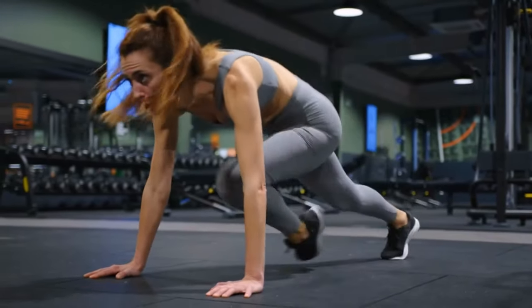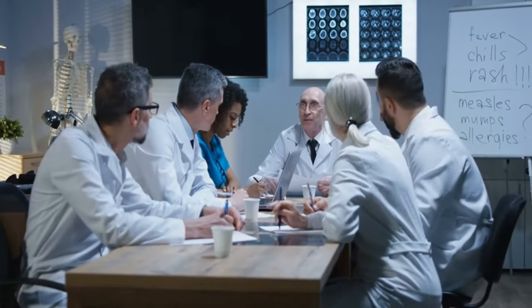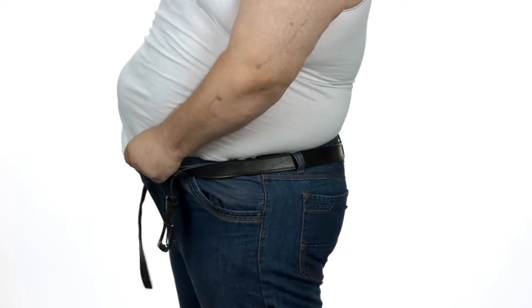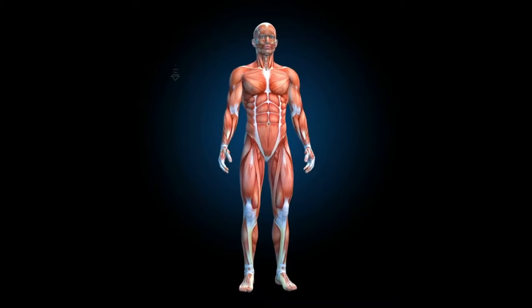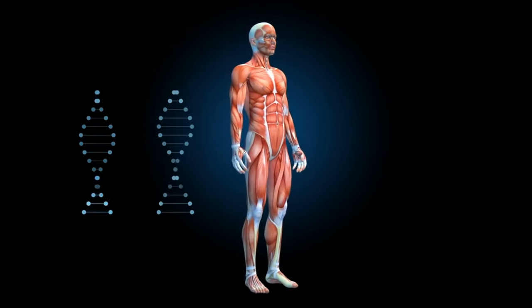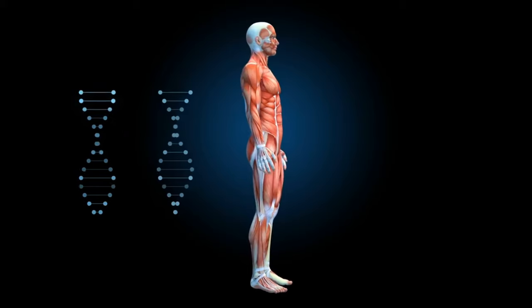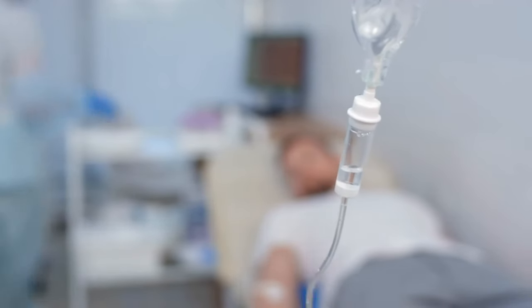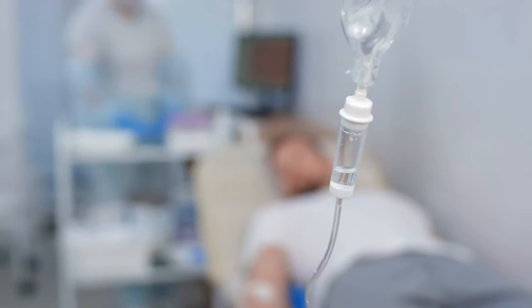Maintaining a healthy weight through a balanced diet and regular exercise can lower the risk of colon cancer. According to the American Cancer Society, carrying extra pounds increases your risk of colon cancer and cancers of the rectum, esophagus, pancreas, kidney, and breast in postmenopausal women, among others. Talk to your healthcare team if you need help losing weight.